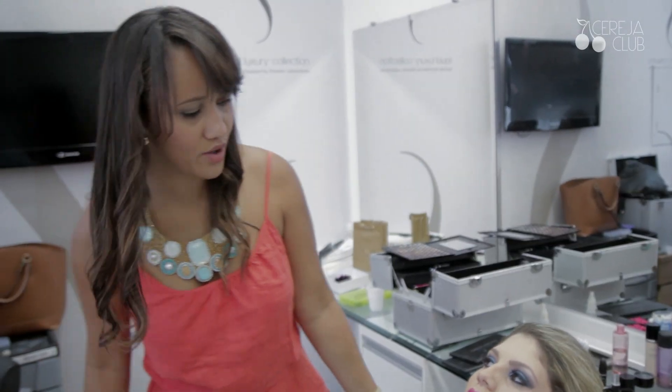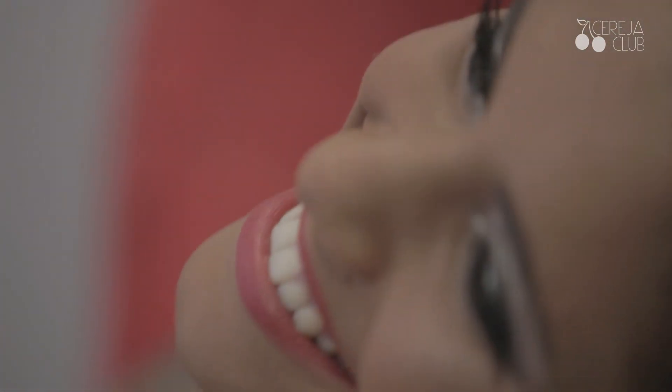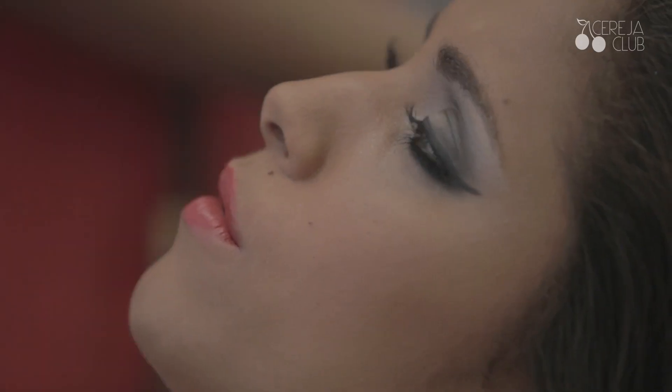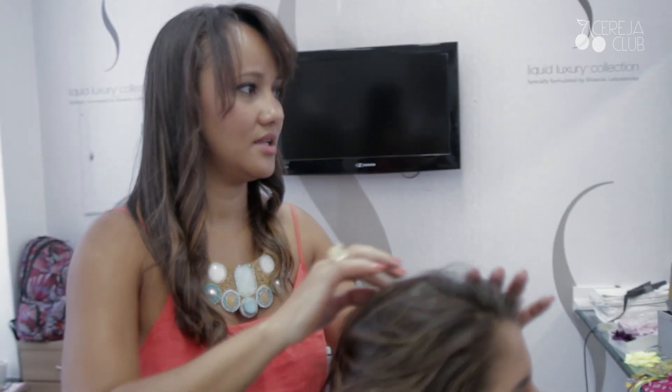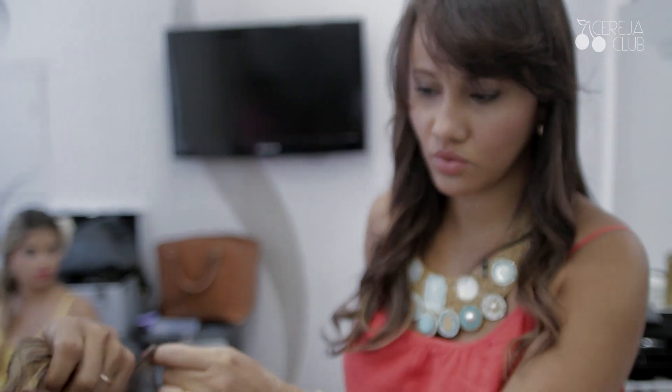Deixa eu te olhar. Pronto, maquiagem. Karen, como a maioria das mulheres, gosta do cabelo solto. Vamos dar um look nesse cabelo maravilhoso. Foi feita uma ondulação no cabelo dela, que as mulheres amam. Ele vai fazer uma trança, só pra dar um detalhe, porque a Karen gosta do cabelo dela solto.